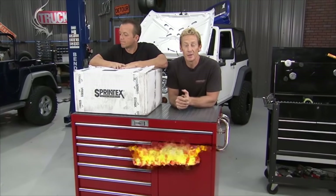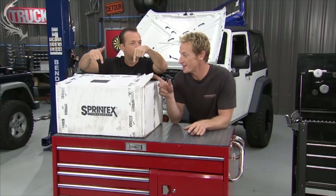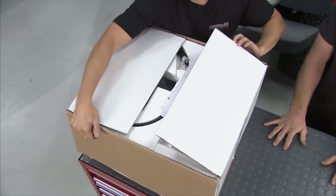Welcome back. We've got a lot of work done on the TJ so far, but it's time to shift focus to this JK. Let's face it — this thing is a bit of a dog. We've got an easy way to pick it up though, and that is with this supercharger kit from Sprintex. It should really bring this thing to life. It's like Christmas around here in the shop.